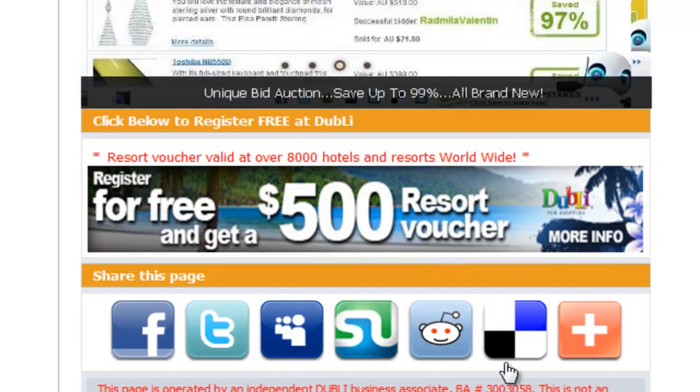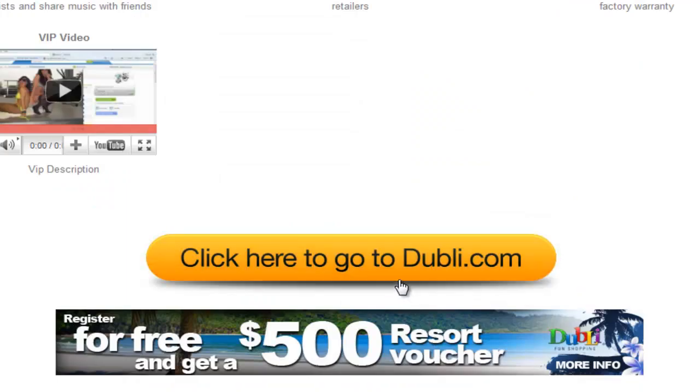To go to the Dubli website, click on the Dubli banner or link from the website you're currently on. Check out the link in the description.